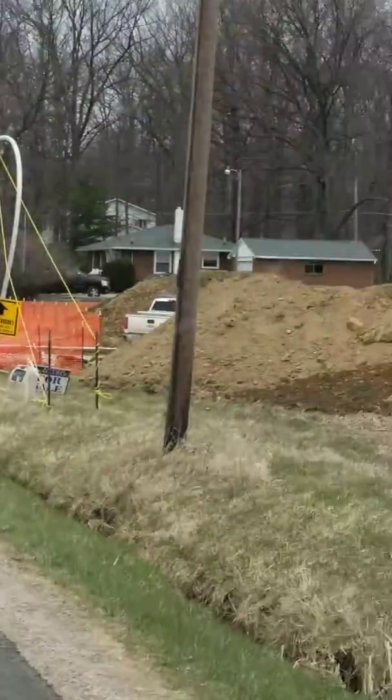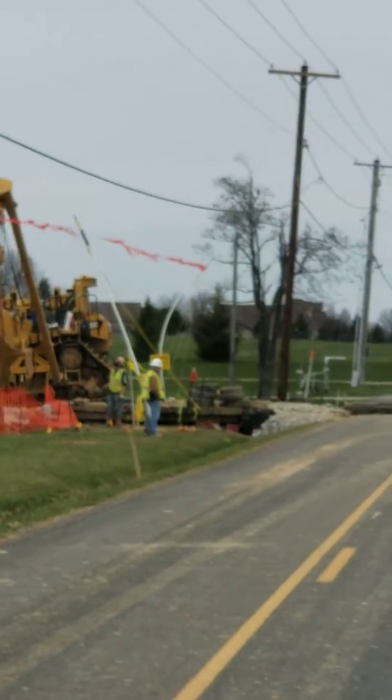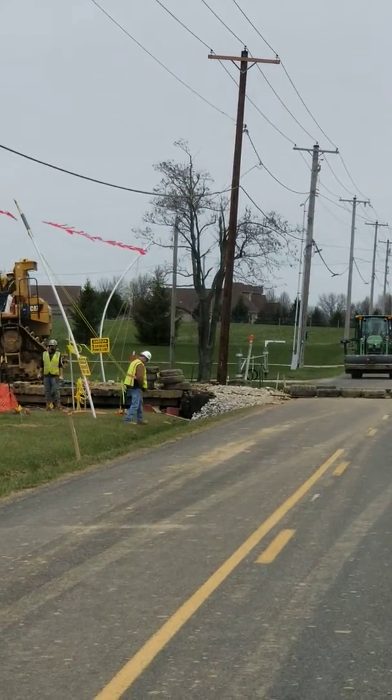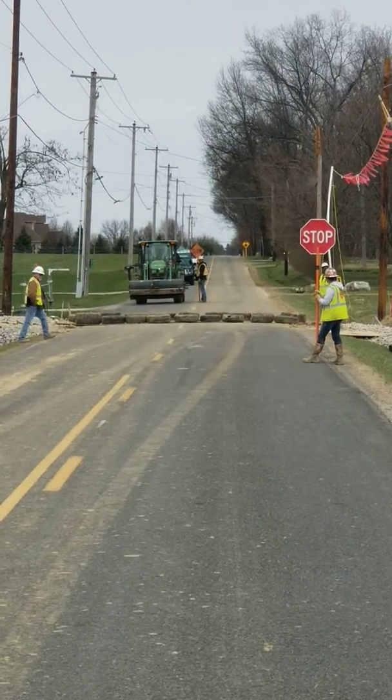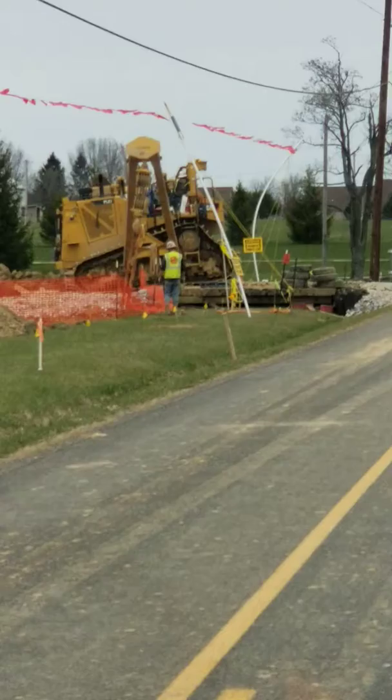Watch it come from this side. I was thinking it's going to be this — yeah, I'm correct.